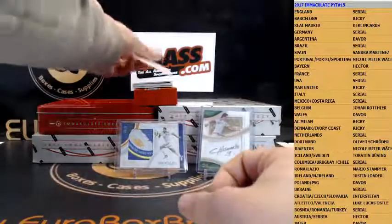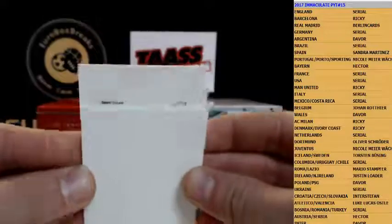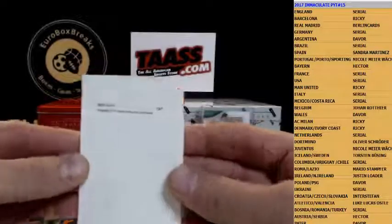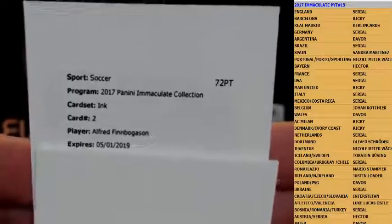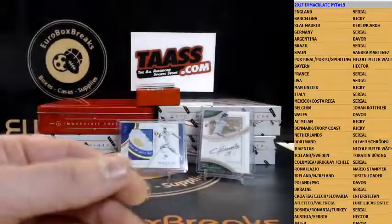We got a redemption next — can't see the numbering so let's see who it is. Good luck. It is for Iceland — Finn Bogasson, autograph card number two. Iceland — congrats Thorsten, should be Iceland.